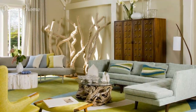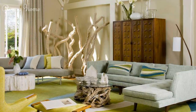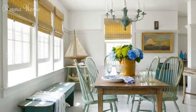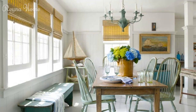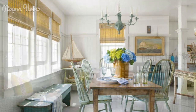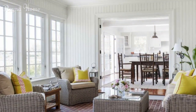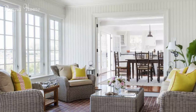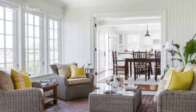You will learn how to design a beach house that is cozy, inviting, and inspiring. One of the key elements of beach house decor is using natural materials that evoke the feeling of being close to nature. You can use wood, metal, glass, stone, or ceramic to add warmth and texture to your space. You can also use different types of wood, such as pine, oak, cherry, or walnut, to create different effects and textures.